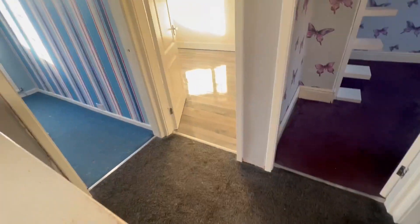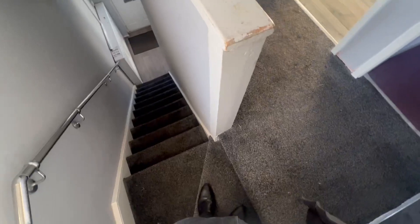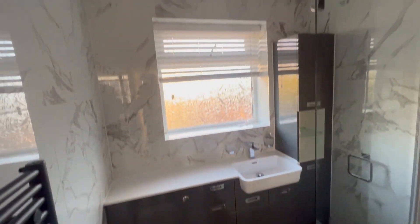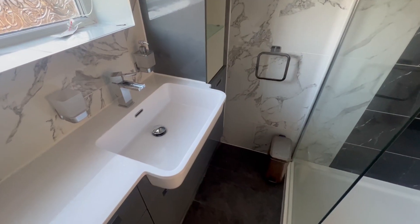So we've got three bedrooms and then the bathroom here. We've got a nice modern bathroom with the walk-in shower.